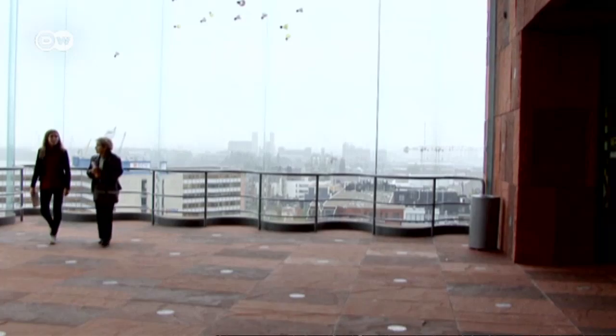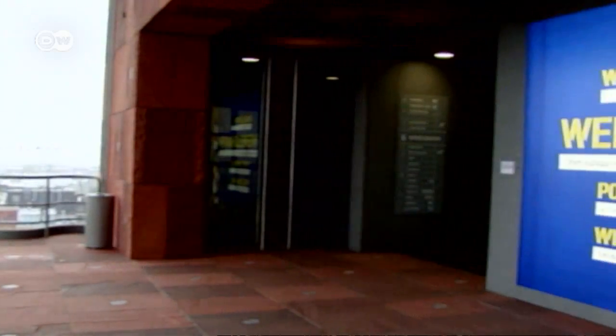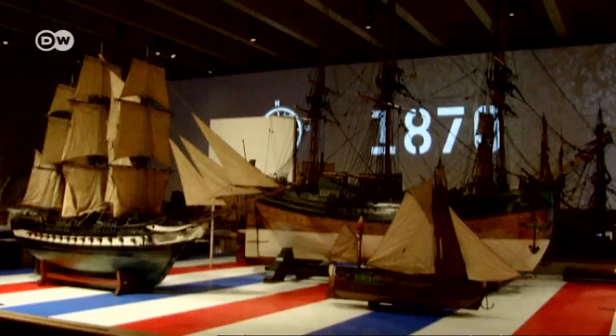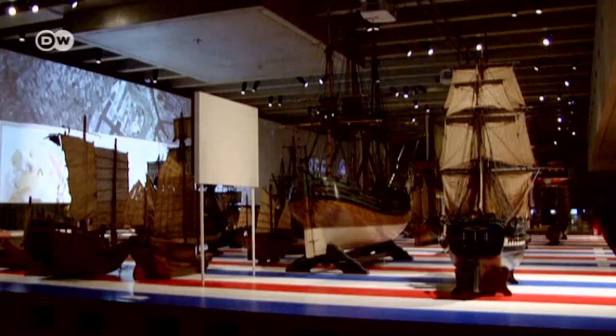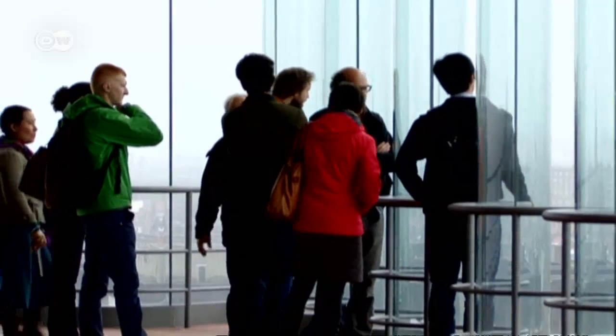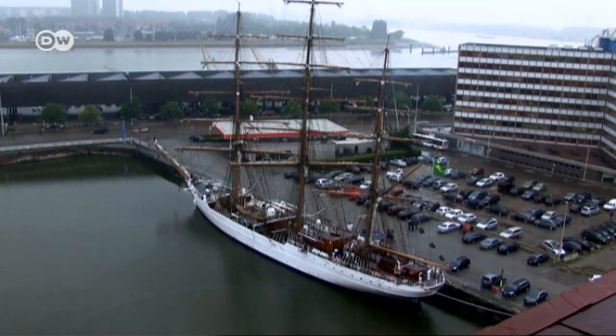Visiting and permanent exhibitions about the history of the port are shown on the museum's eight levels. Apart from the items on display, some 470,000 items from maritime history are stored here. The large windows give visitors a view of the tall ships that anchor here from time to time.